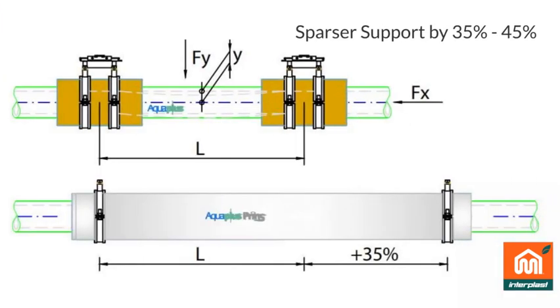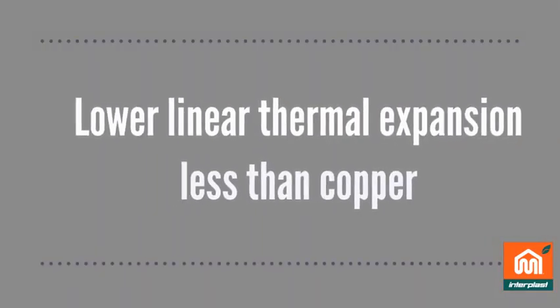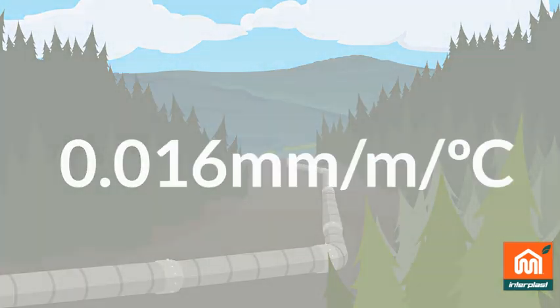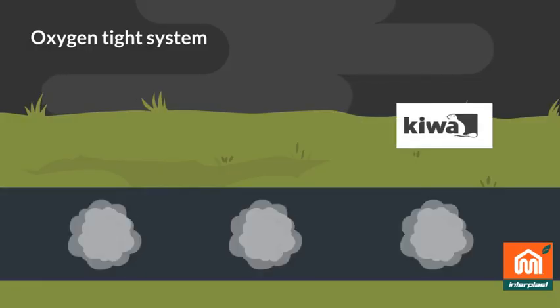Reduction of energy consumption up to 70% compared to conventional insulation systems. Sparser support by 35% to 45%. Lower thermal expansion — less than copper, with a coefficient of linear thermal expansion of 0.16 millimeters. Fast insulation, oxygen tight, fire resistance.